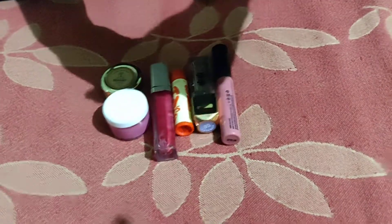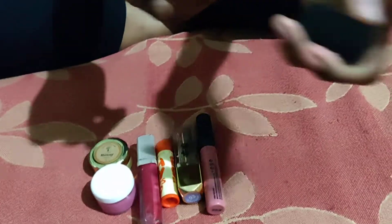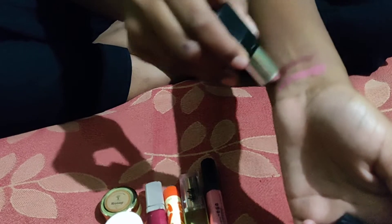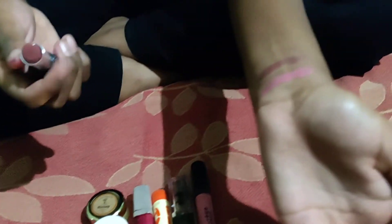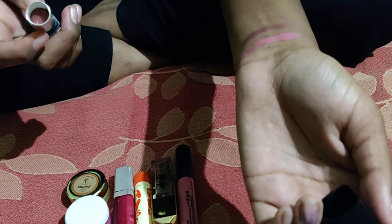So the next lipstick is from Revlon, in the shade 65 Rosy Nude. You can see the color — it's a purpleish brownish nude color, which is a natural color.